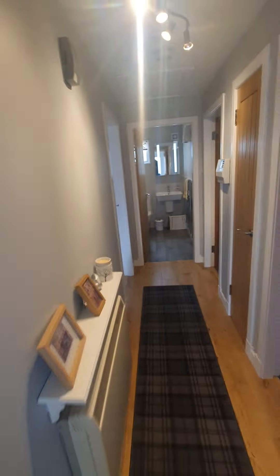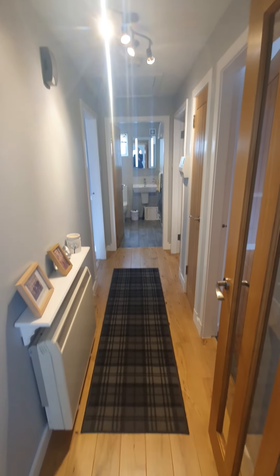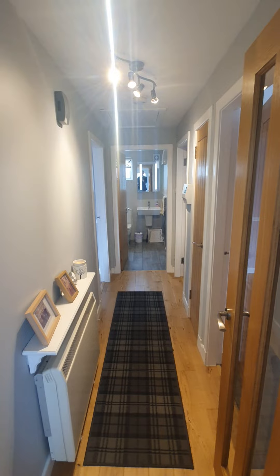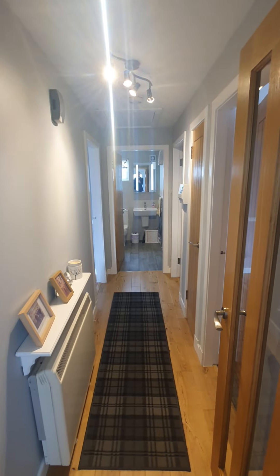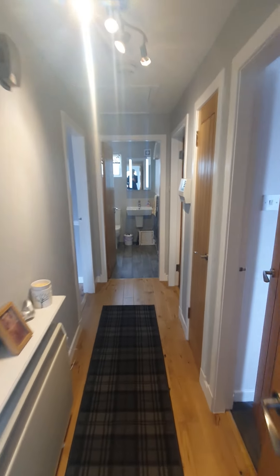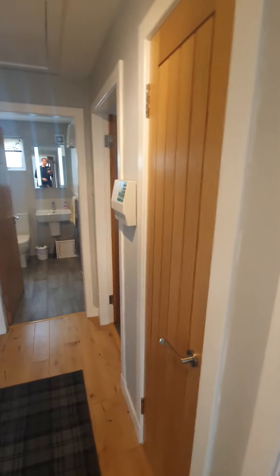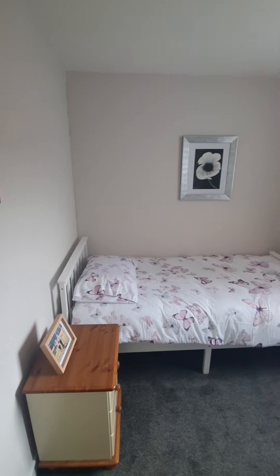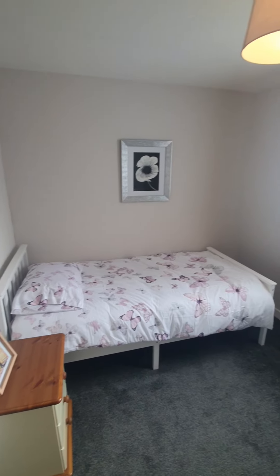We'll now enter the property and show you around. It's a beautiful finish — I've got a feeling you'll need to be quick for this one. As soon as you walk into the property, you can get a feel for the quality of finish with the flooring and the bright accommodation.